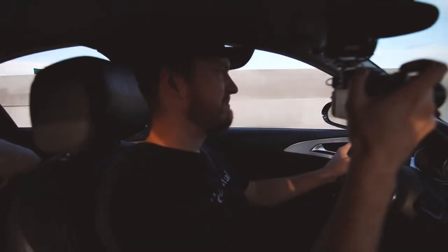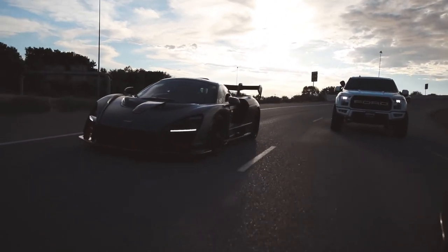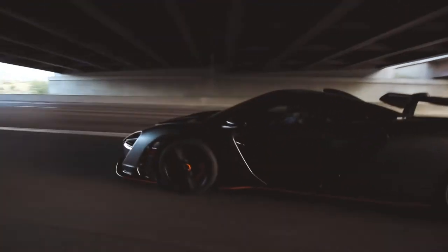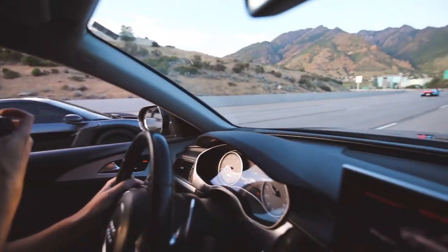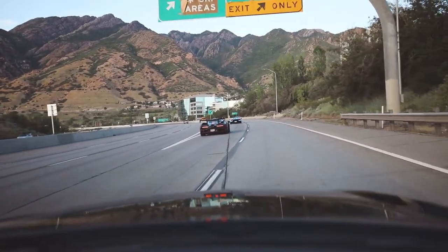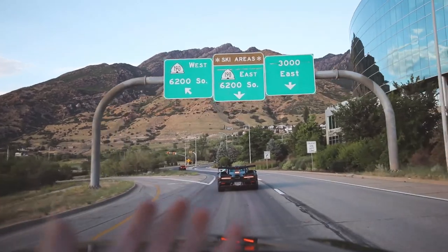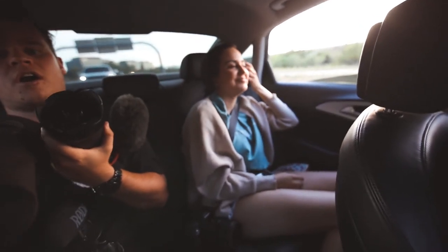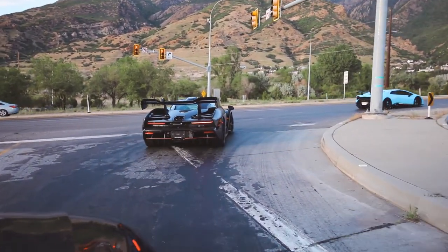This is so great. I can record out of your camera — that is so sick. When else do you see a Senna in Utah just cruising around? You can hear it so far out the window.